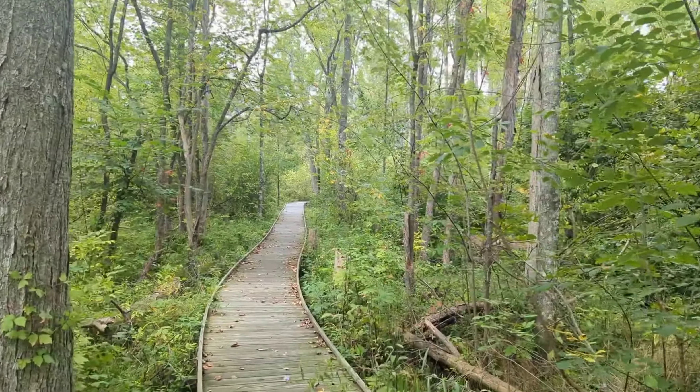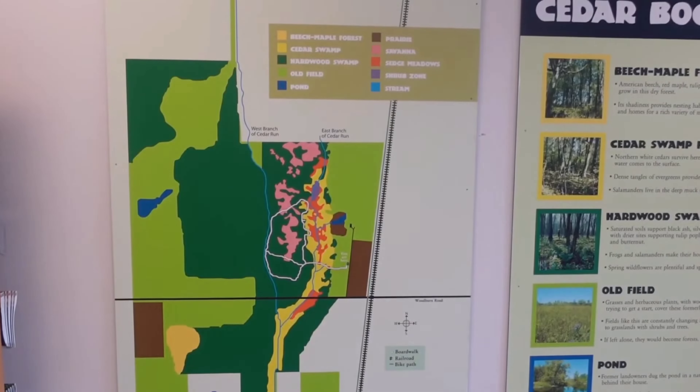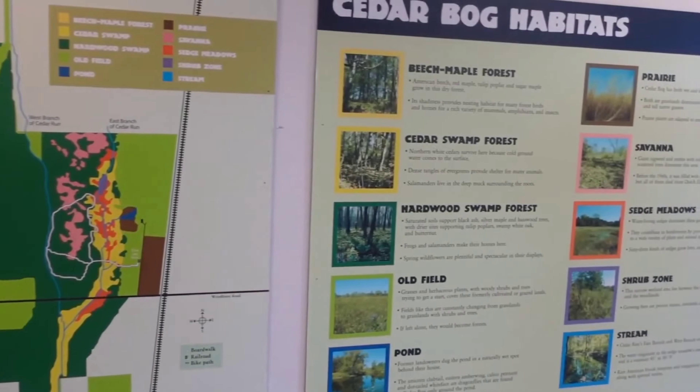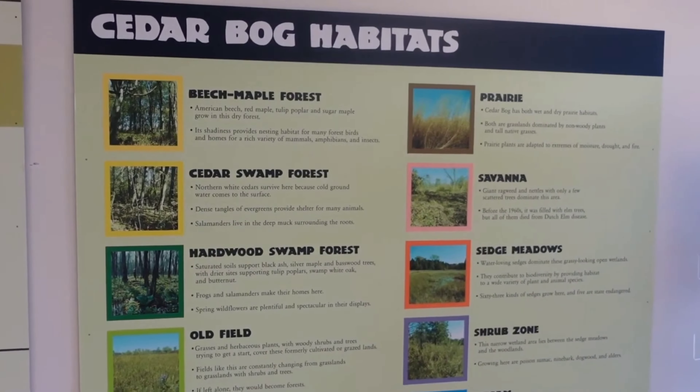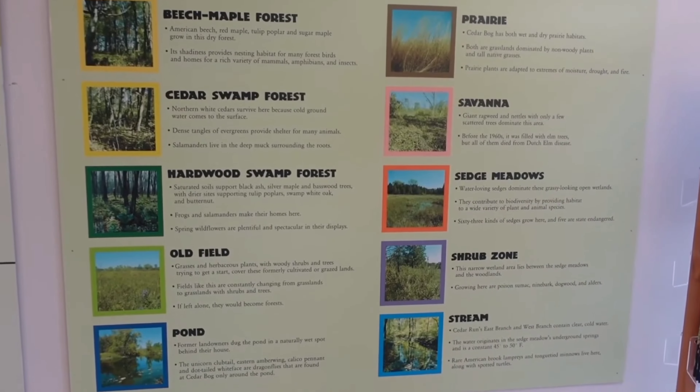Cedar Bog is a nature preserve with several different wetlands, with a mile-plus long boardwalk providing a pathway through the wetlands. It is a paradise for naturalists and photographers, with several rare orchids, carnivorous sundew plants, grass of Parnassus, fringe gentian, and many other plants and animals. Cedar Bog contains 10 different habitats we will explore as we follow the boardwalk.